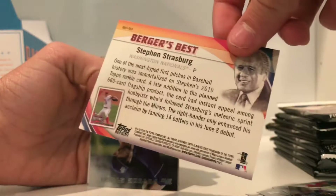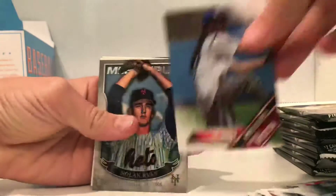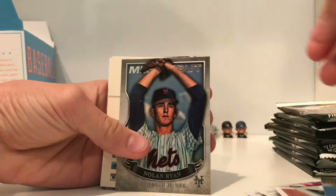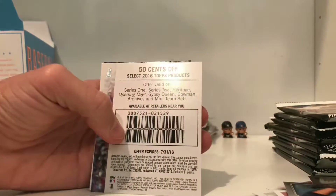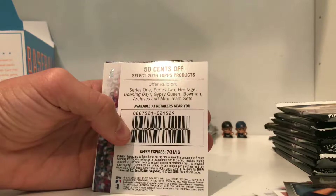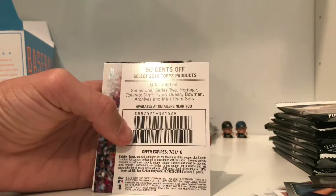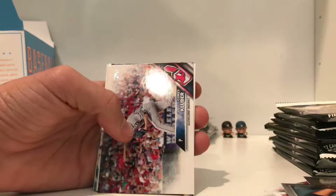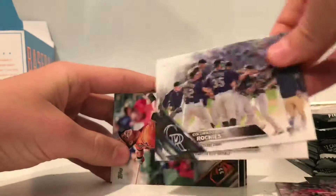One of the most hyped first pitches in baseball — that's cool. Now we have a rainbow foil, a first pitch Steve Aoki. Nolan Ryan MLB debut. Rediscover Topps offer, valid on Series 1, Series 2, Heritage — 50 cents off. That's cool, I'd rather get a card than a coupon though.